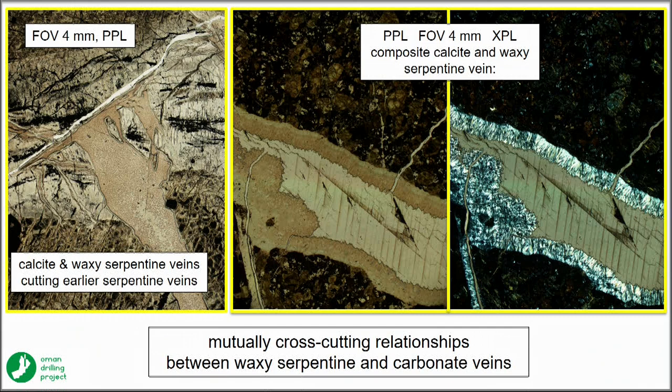We see intergrown carbonate and serpentine veins. The latest sets are calcite or sometimes dolomite veins and so-called waxy serpentine veins — all often nanocrystalline and clearly roughly coeval in time.